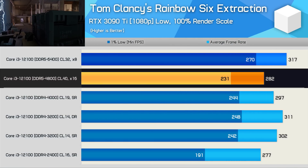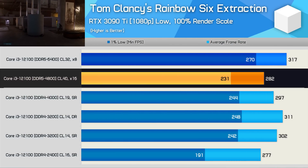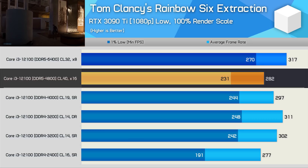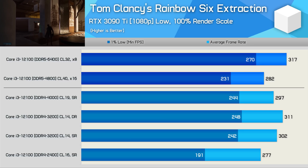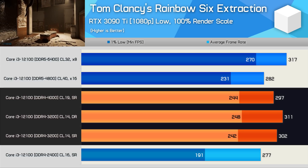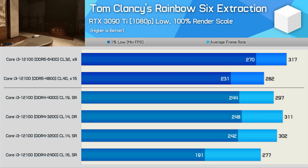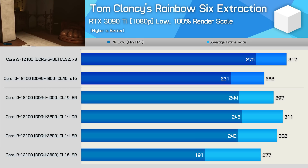The DDR5-4800 memory doesn't fare quite as well in Rainbow Six Extraction, but again, we're not talking about a significant performance difference, especially given we're using an RTX 3090 Ti at 1080p. For a similar price, DDR4 memory can offer around 7% more performance — not exactly an earth-shattering difference — and most of you will cope perfectly fine with over 200 FPS at all times.